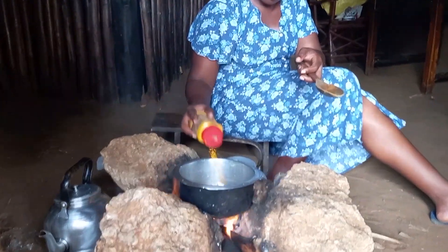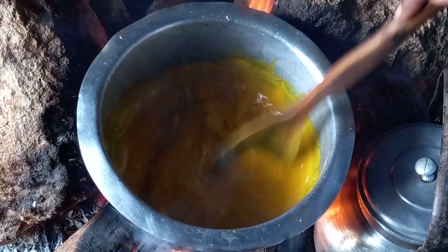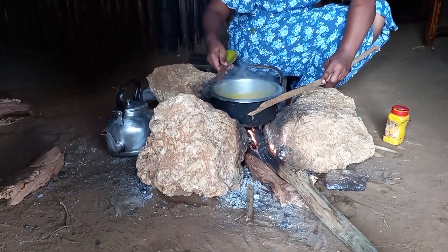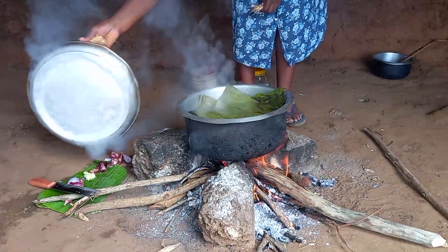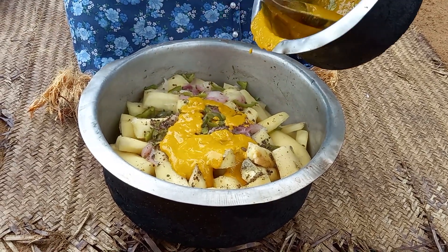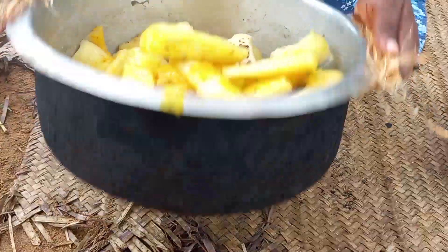This is first class coconut milk — I will then add turmeric. The mugazija is ready. I will then go ahead to add condensed first class coconut milk.